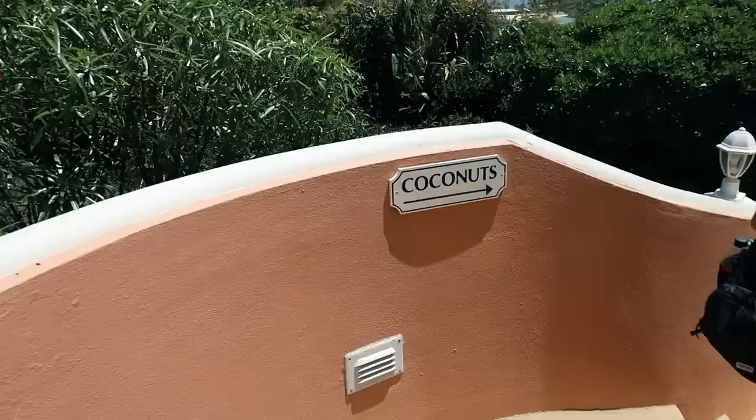It is lunchtime. We left Horseshoe Bay Beach and went down the road about a mile to a place called The Reef, which is a really beautiful resort. At the base of the hotel is a place called Coconuts, and they're supposed to have some delicious cuisine right on the beach. We made it, and we are sitting at Coconuts overlooking the water in Bermuda. Let me tell you, this water is just beautiful — the bluest blue. It's some of the prettiest water I've ever seen.